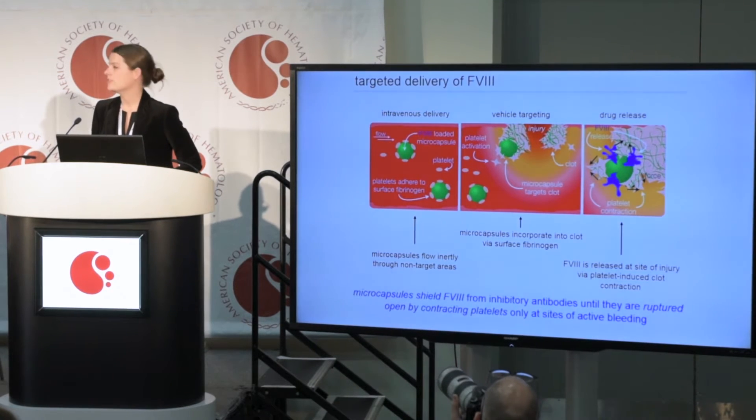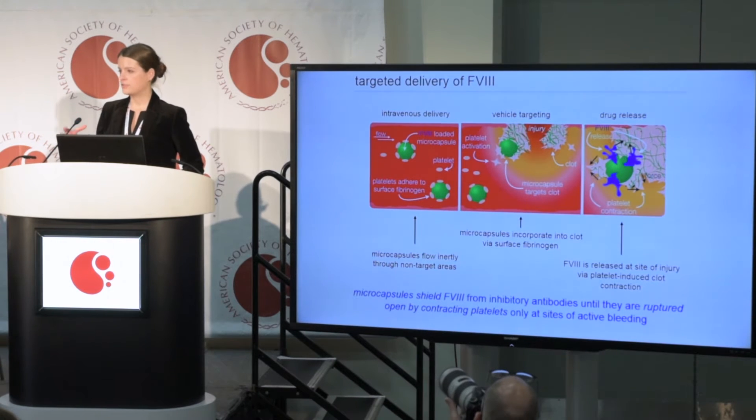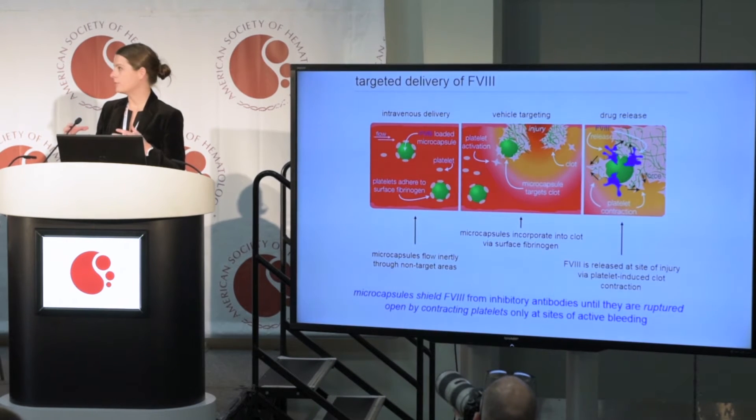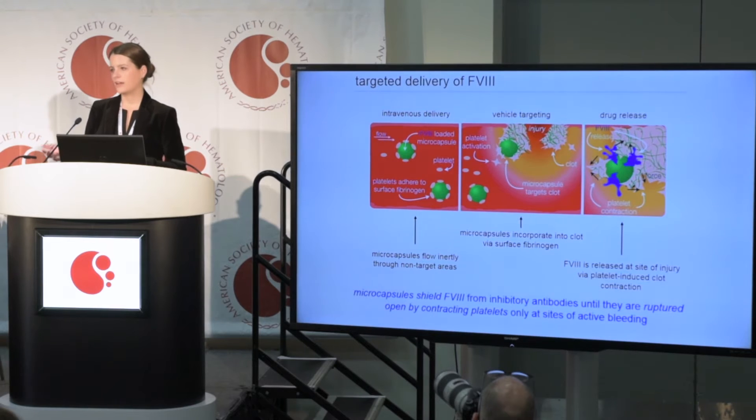However, when the particles flow into an area of injury, the platelets essentially activate and turn on, allowing the microcapsule to stick to the site of injury. Platelets exhibit a really interesting behavior where they contract like a muscle during clot formation. We're using that contraction to physically rupture the microcapsule polymer wall, delivering a very high dose of Factor VIII locally to the site of injury to promote coagulation. Importantly, for patients with inhibitory antibodies, the microcapsule physically shields the Factor VIII drug from the patient's antibodies during circulation, facilitating coagulation once it's delivered.